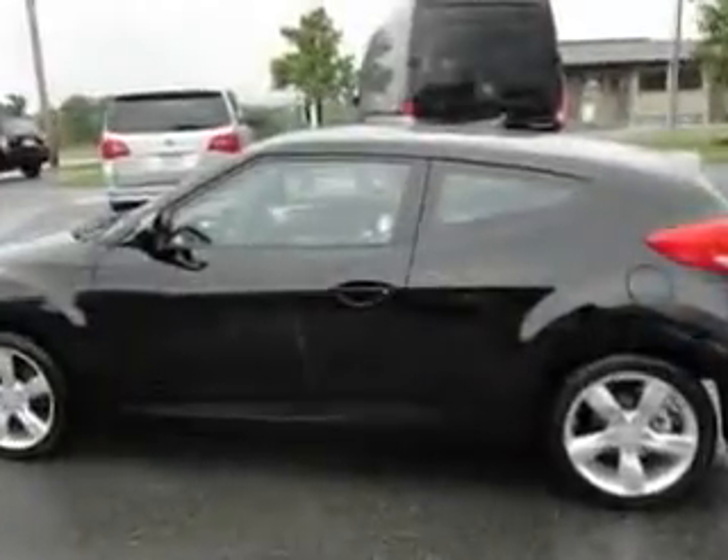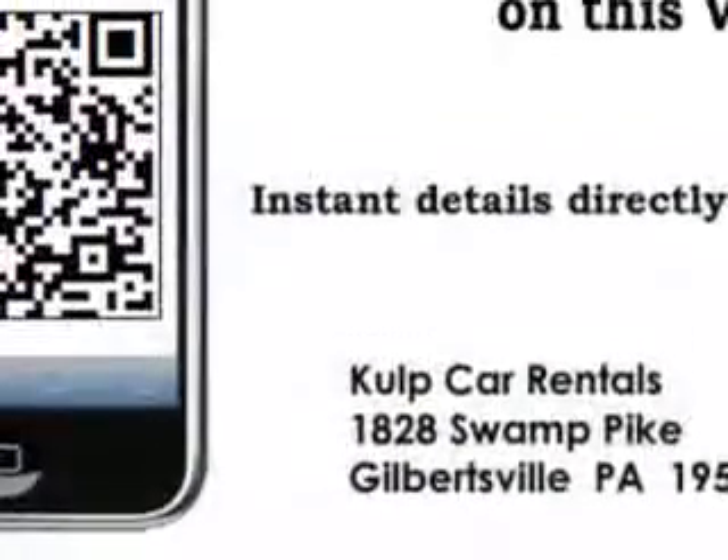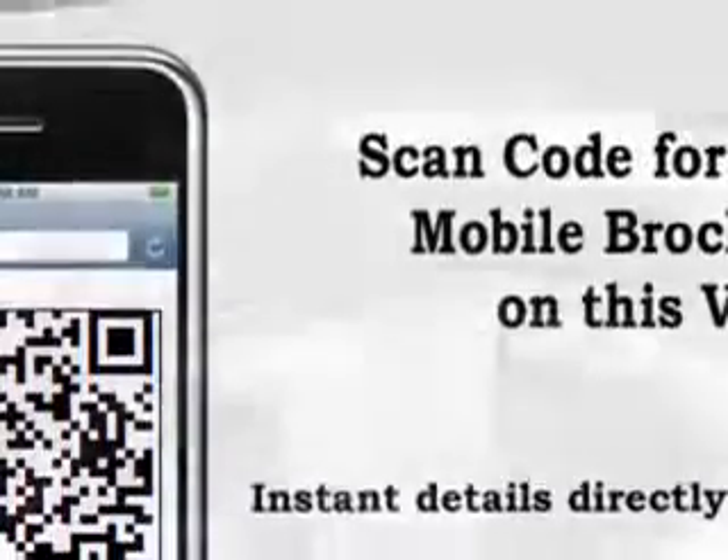Enjoy this great car with features like alloy wheels, keyless entry system, fuel data display, front wheel drive, rear spoiler, low tire pressure warning system, backup camera, tire pressure monitoring system, on-steering wheel audio and cruise controls, and much more.